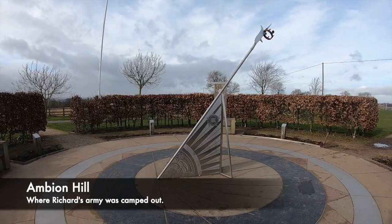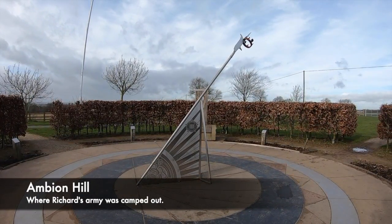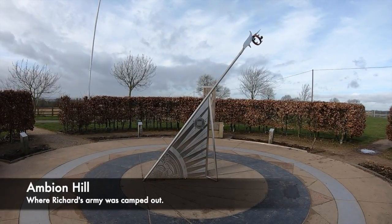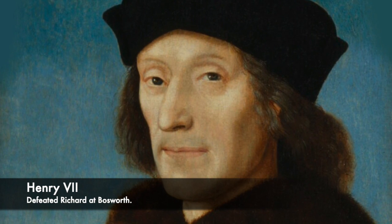When the fierce fighting began, it seemed that Richard III had the beating of Henry Tudor. However, the key turning point was when a third army of approximately 5,000 soldiers under the command of the Stanleys stood on high ground near Stoke Golding, observing. When this mercenary army waded in to support Henry Tudor, the whole tide of the battle shifted against Richard.